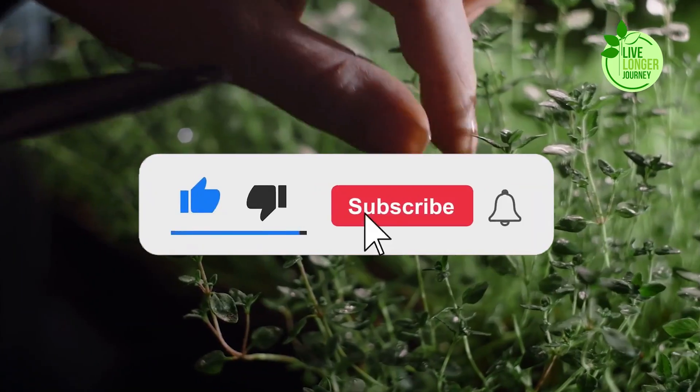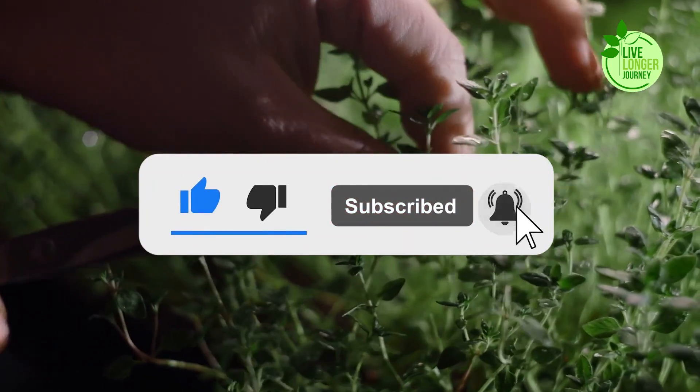If you enjoyed this video, please give it a thumbs up and subscribe to my channel for more videos on natural health and wellness.